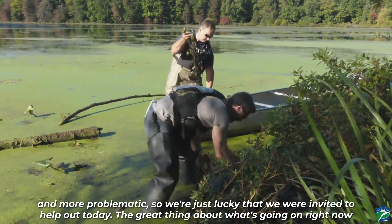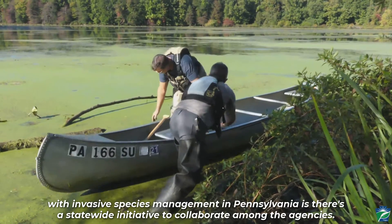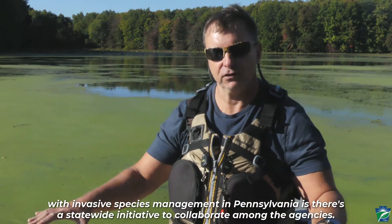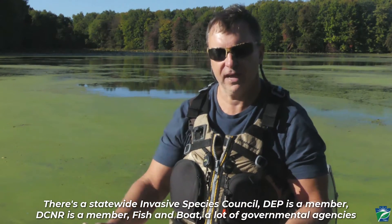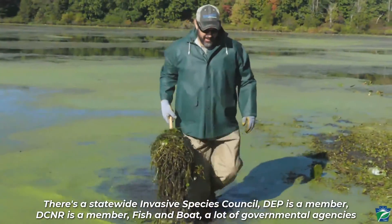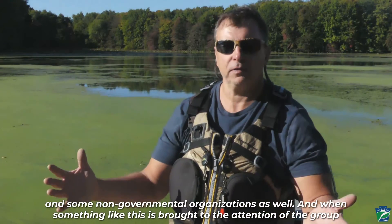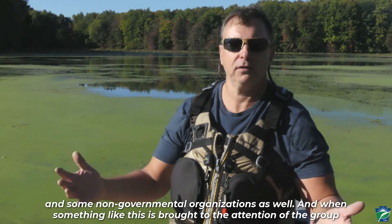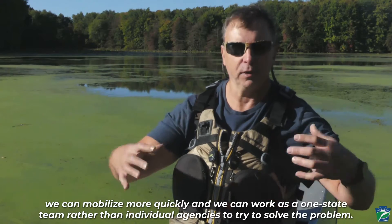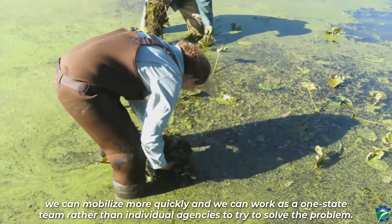We're just lucky that we were invited to help out today. The great thing about what's going on right now with invasive species management in Pennsylvania is there's a statewide initiative to collaborate among the agencies. There's a statewide invasive species council — DEP is a member, DCNR is a member, Fish and Boat, a lot of governmental agencies and some non-governmental organizations as well. And when something like this is brought to the attention of the group, we can mobilize more quickly and work as a one-state team rather than individual agencies to try to solve the problem.